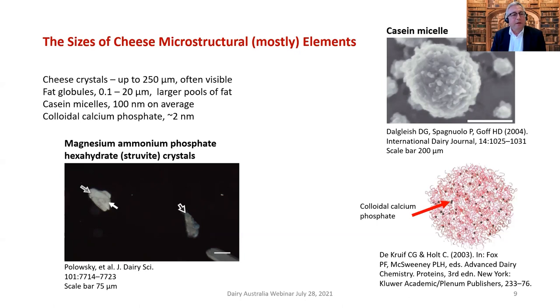One mineral is called struvite and these crystals are often visible particularly if they're more than 250 micrometers in size. The next structural element is fat globules, ranging from 0.1 to 20 micrometers — and even larger in pizza cheese where the fat globules rupture and coalesce to form large pools of fat. This has structural implications: it helps pizza cheese melt more easily but also creates a problem called oiling-off when heated.